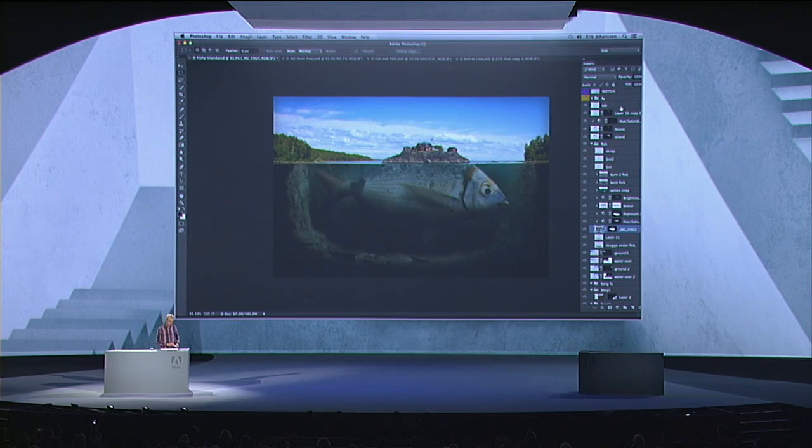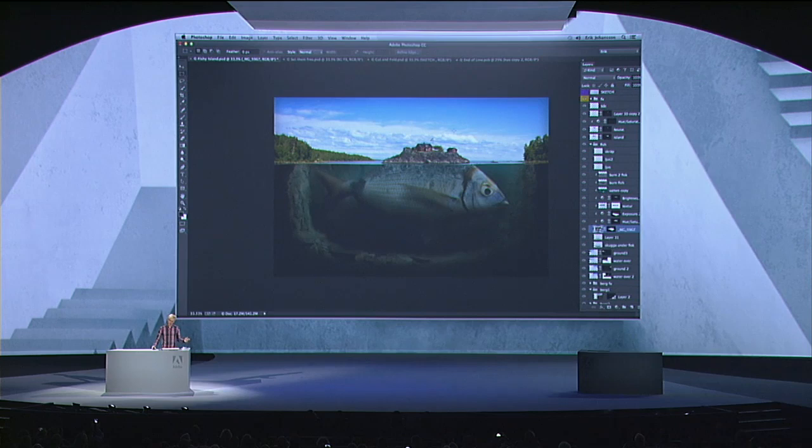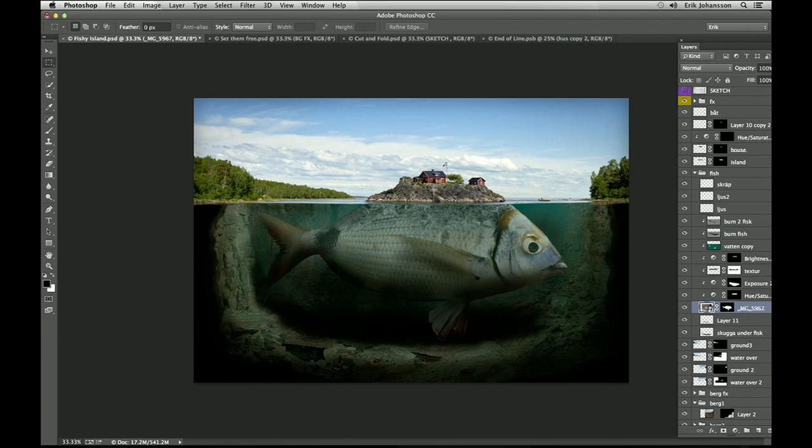Let's start with this one. This is a quite typical Swedish landscape — an island in the middle, shores, a house on the island, and a lake. But in the lower part of the image you see a fish, and on the back of the fish there's an island. The challenge here was basically to find all the different components I needed to create this image. It's about 40 layers in total.